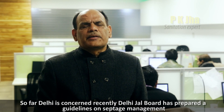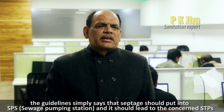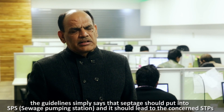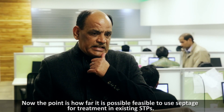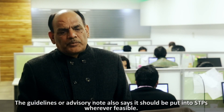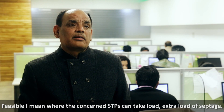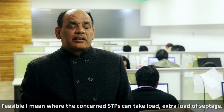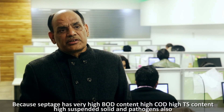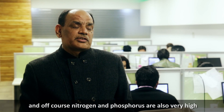As far as Delhi is concerned, recently the Delhi Jal Board has prepared guidelines on septage management. The guidelines state that septage should be put into sewage pumping stations and led to the concerned sewage treatment plants. However, the question is how feasible it is to use existing STPs for septage treatment, and only where the STPs can take the extra load. Septage has very high BOD, COD, total solids, suspended solids, pathogens, and very high nitrogen and phosphorus content.